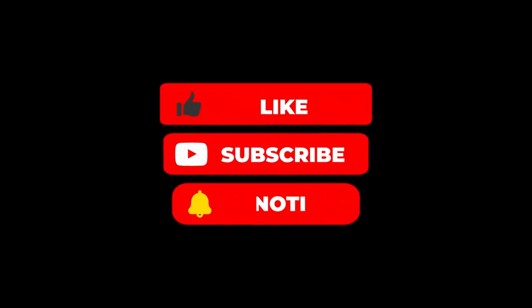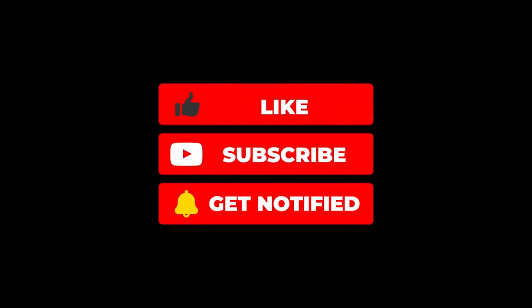If you liked this video, subscribe and hit the bell icon so that you won't miss our regularly added new videos. Thank you for watching.